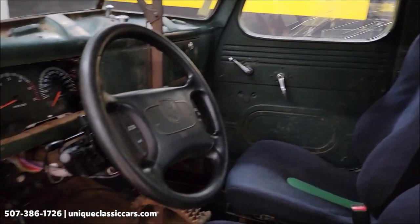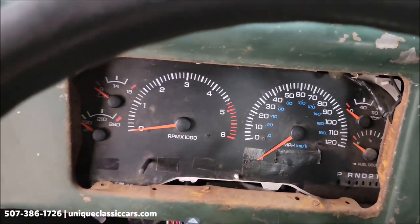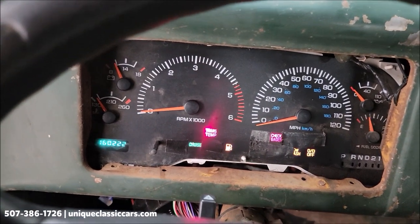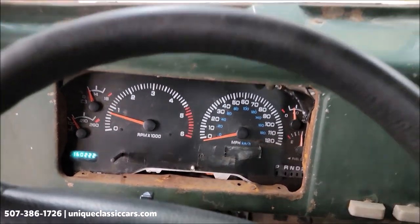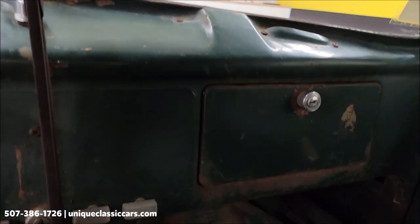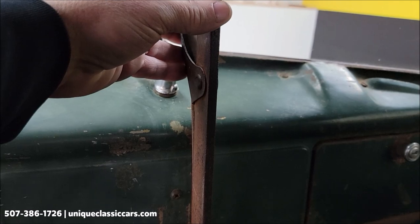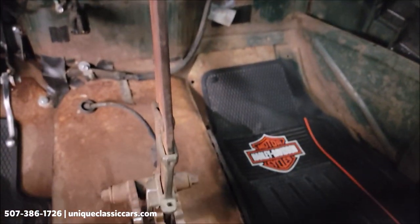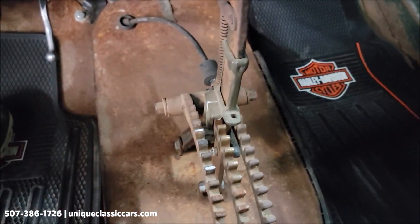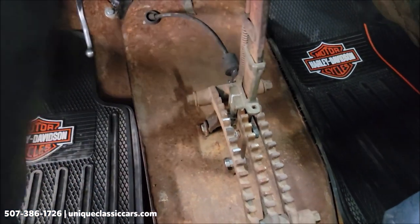How fun would this be to drive to local car shows and cruise-ins? All right, let's fire this up. Listen to that! As far as shifting — just pull this handle right here, squeeze it, and you're able to shift. There's a marking right here for reverse, for drive, and it shifts very easily.